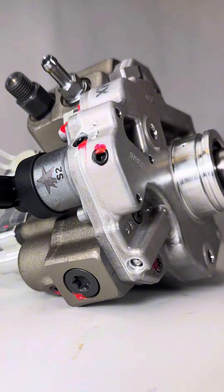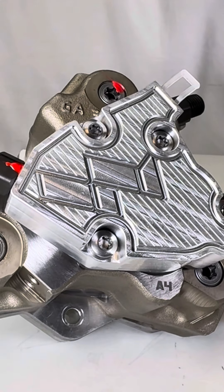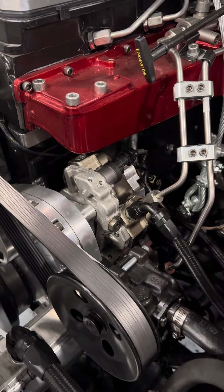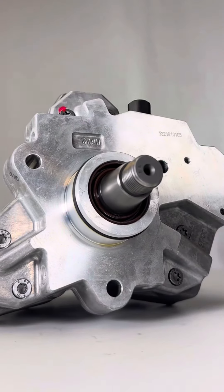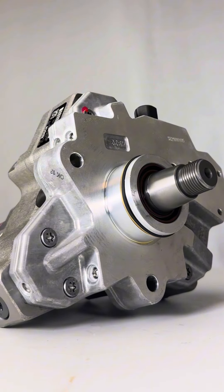Now I have a surprise for you — an exclusive preview of our XP700. This behemoth pumps well over 700 liters per hour, but it's not for sale to the general public just quite yet. It's still in beta testing on race vehicles.